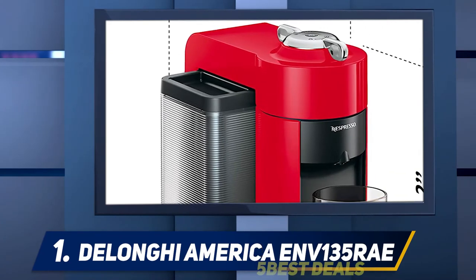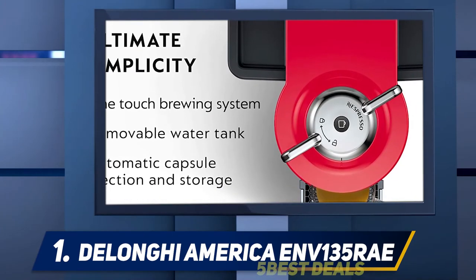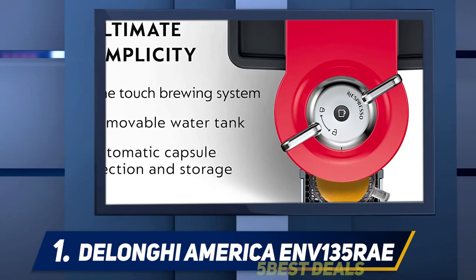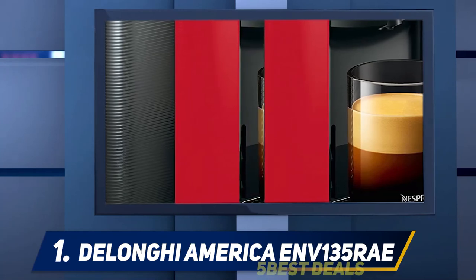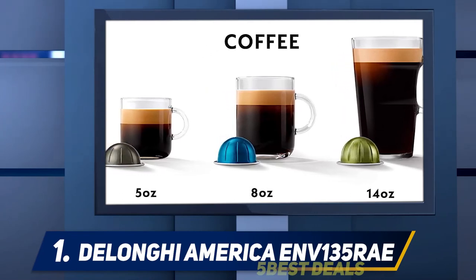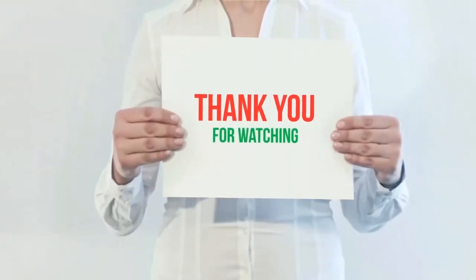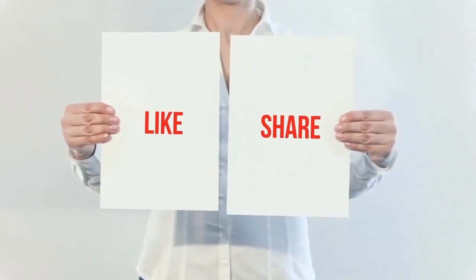The machine reaches its optimal temperature in less than 20 seconds, which means you will not have to wait long for your coffee. As an energy saving machine, it shuts off all processes automatically after nine minutes of inactivity. Each machine comes with an initial selection of Vertuo capsules so that you can get to brewing right away. Product links are included in the description for more information and the latest price.